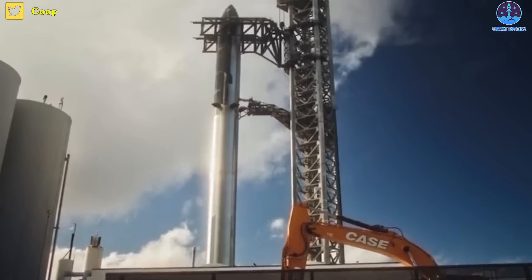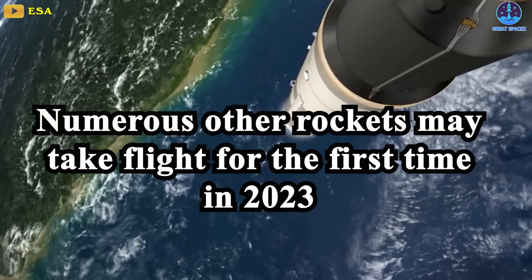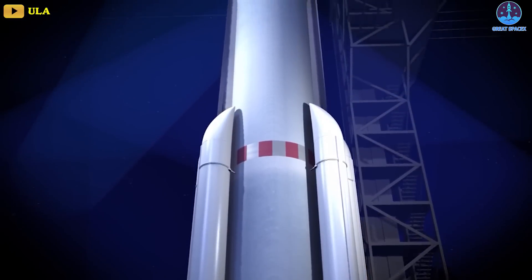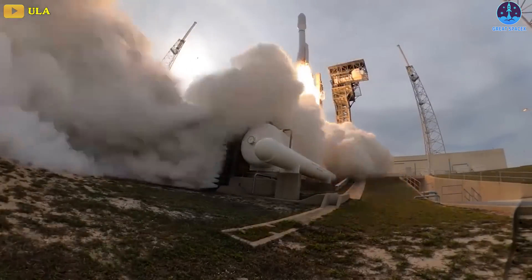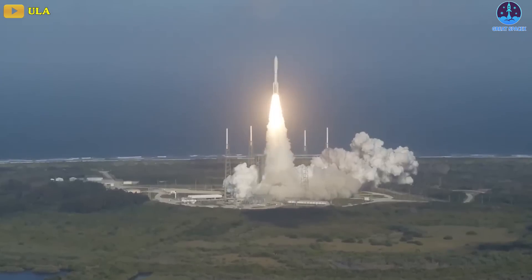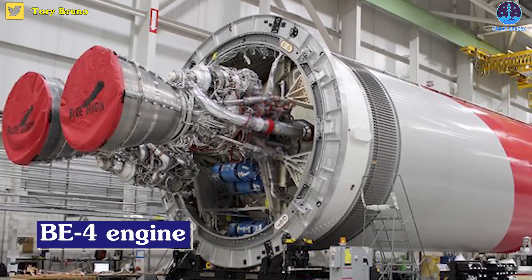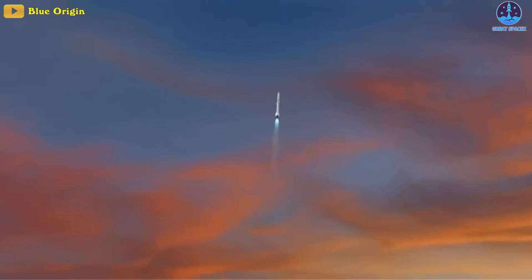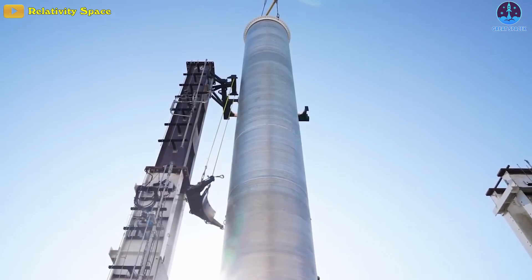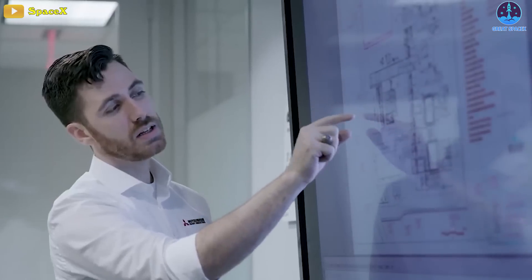Besides SpaceX's Starship, numerous other rockets may take flight for the first time in 2023. The most important is Vulcan Centaur by United Launch Alliance, which will eventually replace the Atlas V — a rocket central to American spaceflight for two decades. The Vulcan relies on the BE-4 engine built by Blue Origin, the company founded by Jeff Bezos. The same engine will be used in Blue Origin's New Glenn rocket, which may have a test flight late this year. A number of American private companies are also expected to test new rockets in 2023, including Relativity and ABL.